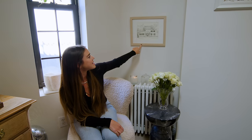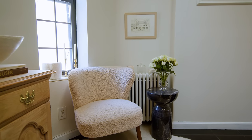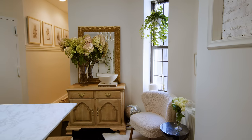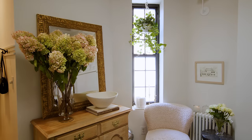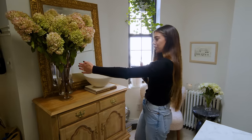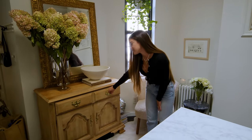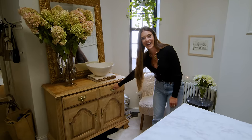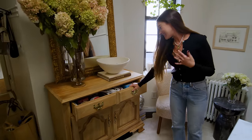Above the radiator is a sketch of my grandparents' house. Their house was kind of like my second home when I was living in England — I came every summer and spent the entire summer there, so I love this sketch. We have this cabinet here which holds our shoes because we don't actually have an entryway. This corner is our little entry area, and the top drawer is just — everyone has a junk drawer and this is ours.